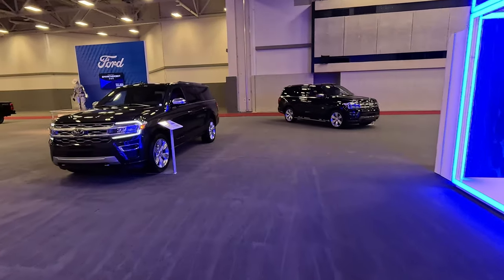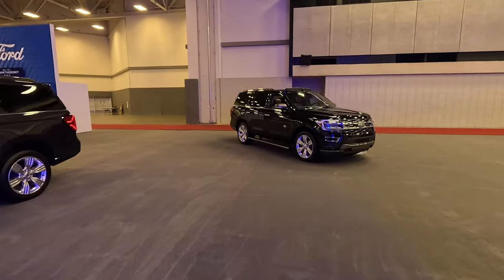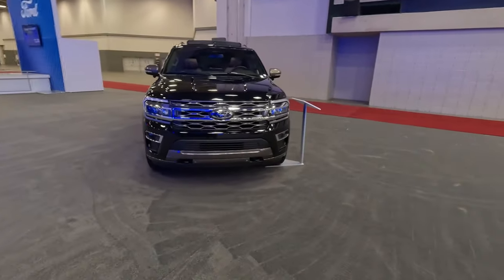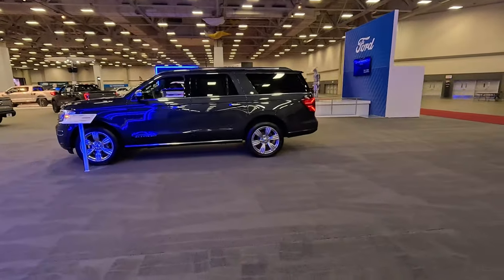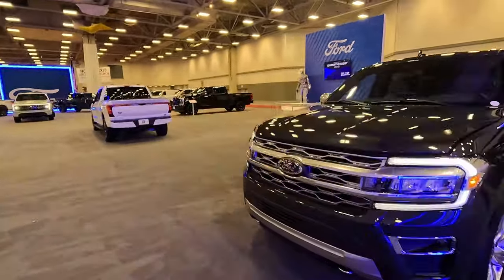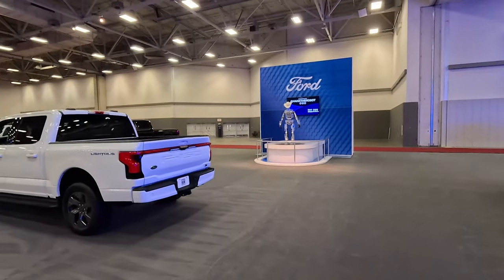Back here we've got the new Expedition — the Platinum trim and the King Ranch. You can tell them apart from the new headlights, updated for 2023. This one still carries on with the Timberline edition that was started by Explorer, which is really weird since Explorer has already dropped that, but maybe we'll get it back down the road a bit. There's Hank the Robot, currently powered down.